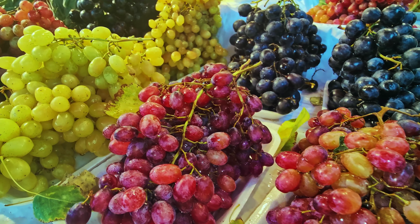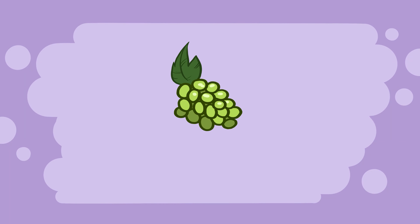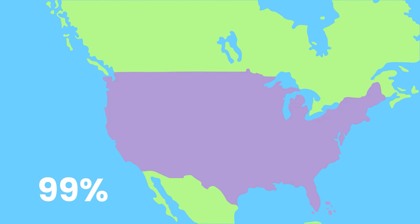Grapes fall into two basic categories: wine grapes and table grapes, though some table grapes are used for wine as well. We are focusing on table grapes in this video. Table grapes have a thinner skin than wine grapes. They are also larger, juicier, mostly seedless, and not as sweet. 99% of all US table grapes are California-grown and there are over 80 different varieties available from May through January.